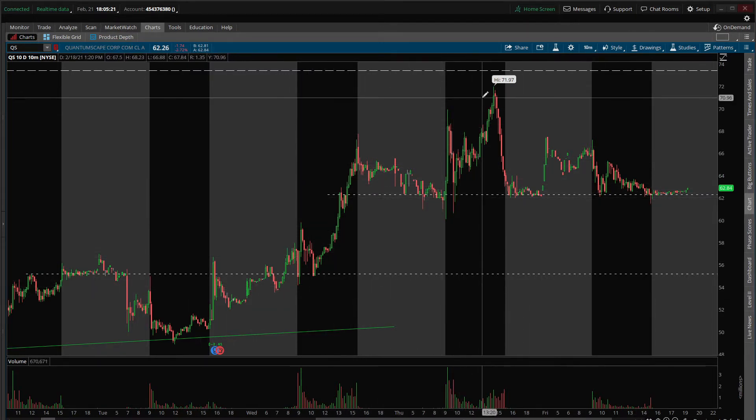We had a high of 71.97 on Thursday. Coming up to this level, there was definitely some expected resistance, so not totally surprised there. But it's nice to see that after coming down, we had a couple of solid bounces, and it seems like, at least for now, we're holding support here at 62.27. We also have a little bit of support at the level below at 55.19.